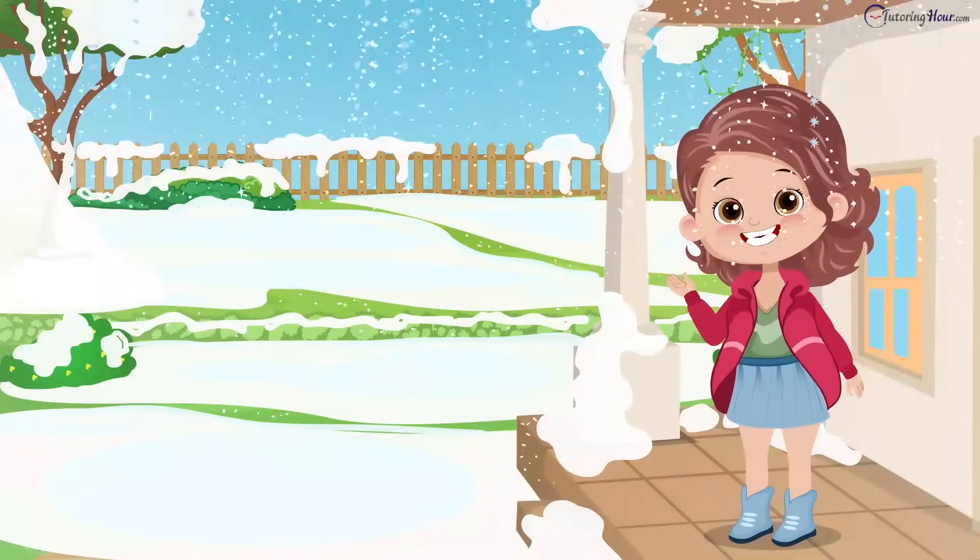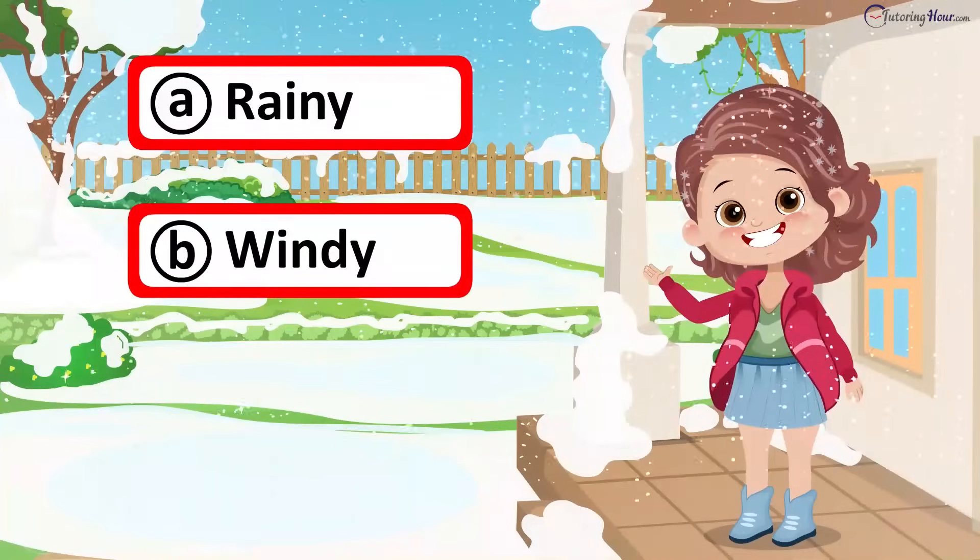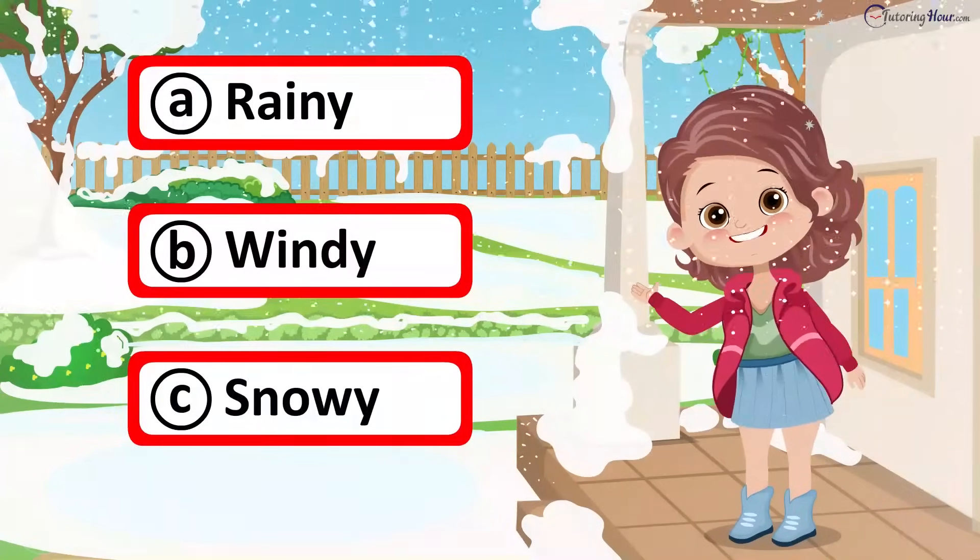What's the weather like today? A. Rainy, B. Windy, or C. Snowy?